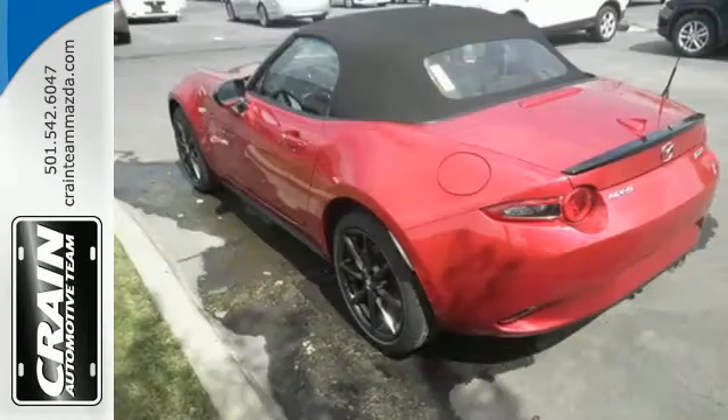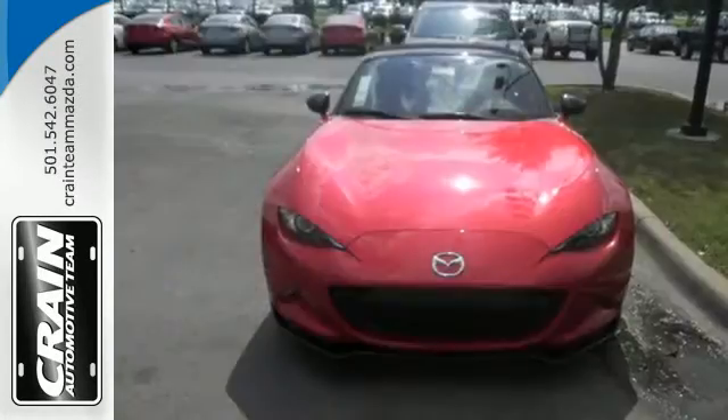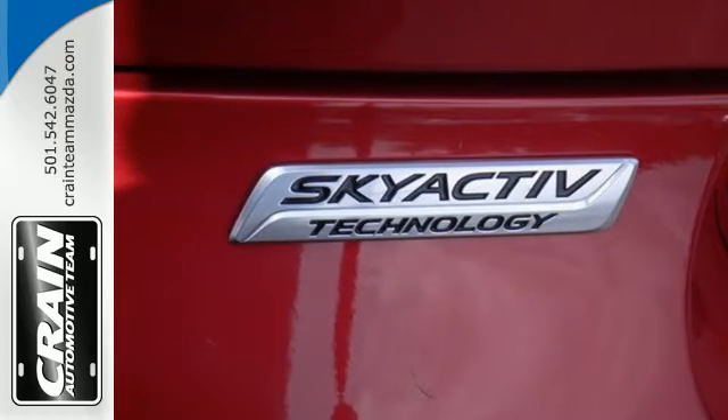Whip around with the fuel efficiency and power of the Skyactiv-G 2.0 liter engine with 155 horsepower. Press play on your favorite soundtrack using an auxiliary audio input and USB audio input. You'll also get the convenience of Bluetooth.